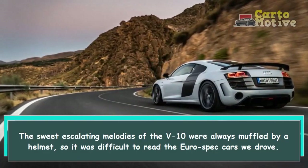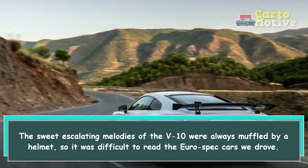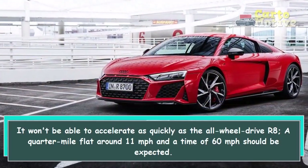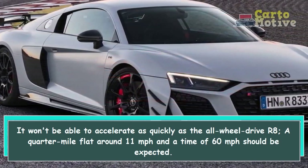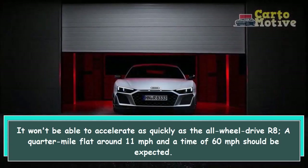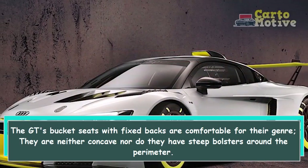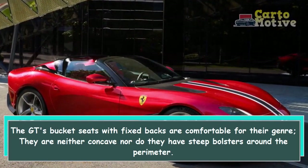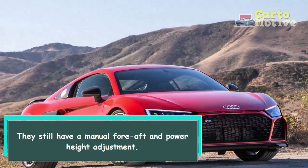The sweet escalating melodies of the V10 were always muffled by a helmet, so it was difficult to assess the Euro spec cars we drove. It won't accelerate as quickly as the all-wheel-drive R8 — a quarter-mile around 11 seconds and a 0–60 mph time should be expected. The GT's bucket seats with fixed backs are comfortable for their genre — neither concave nor with steep bolsters around the perimeter — and still have a manual fore-aft and power height adjustment.